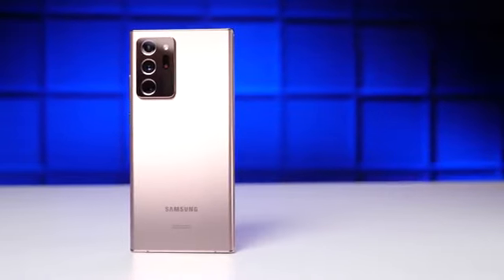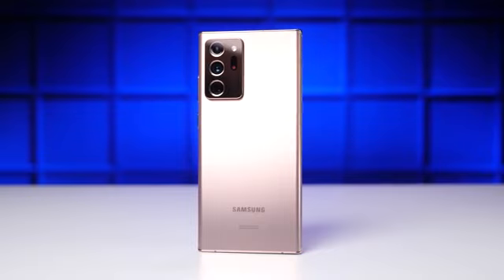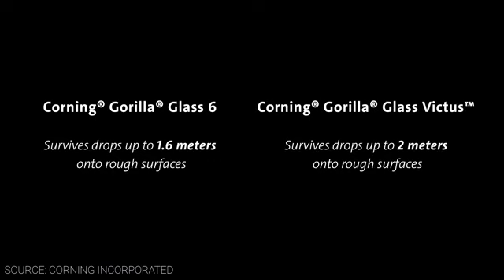It seems like every year we hear about a new smartphone that has the strongest glass ever — these air quotes are something I think I've done in every drop test intro for the last two years, and this year is no exception. The Note 20 Ultra is the first smartphone to feature Corning's Gorilla Glass Victus, which the company claims is 25% better at drop performance than Gorilla Glass 6.